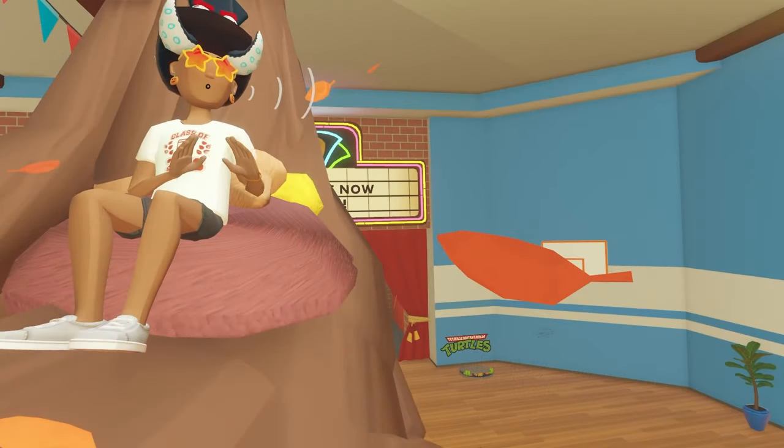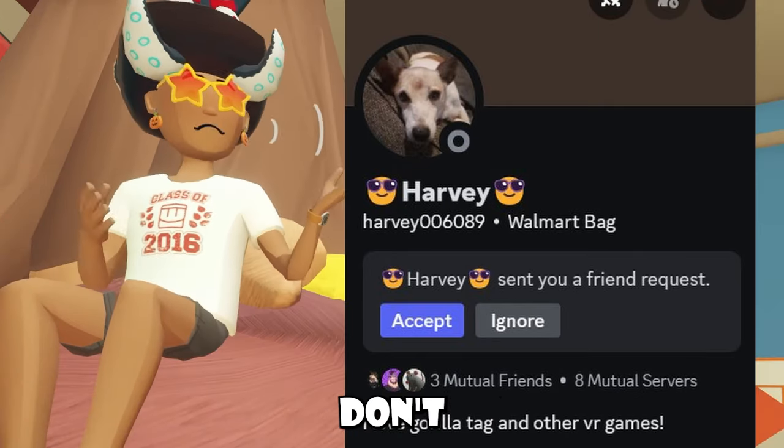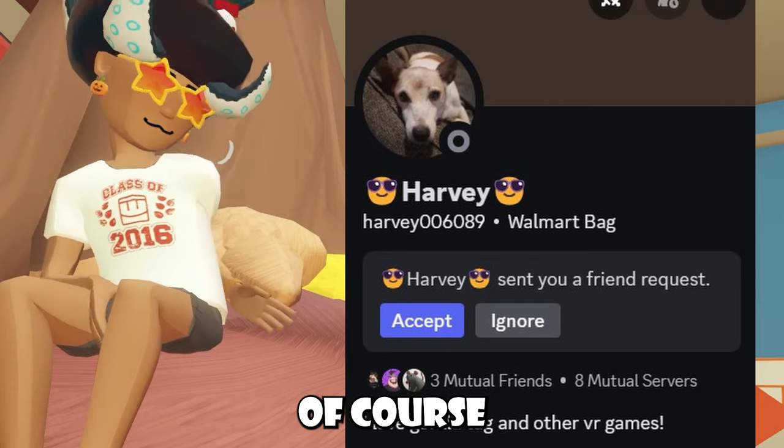We also have to give a little special shout out to Harvey. He wanted a shout out, and he's a little squidling, so I thought I'd do it for him. I normally don't shout out squidlings, but join the fam.